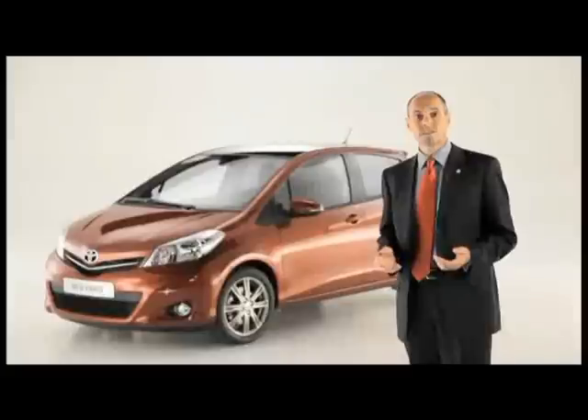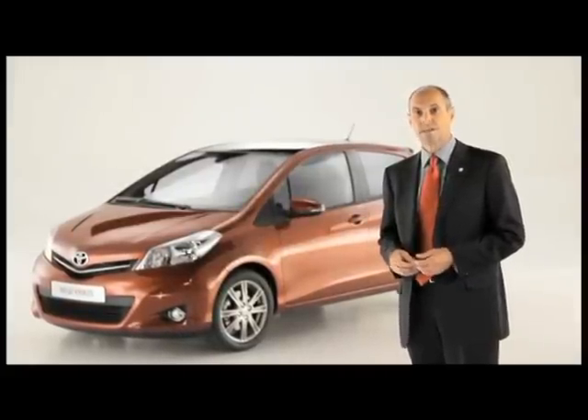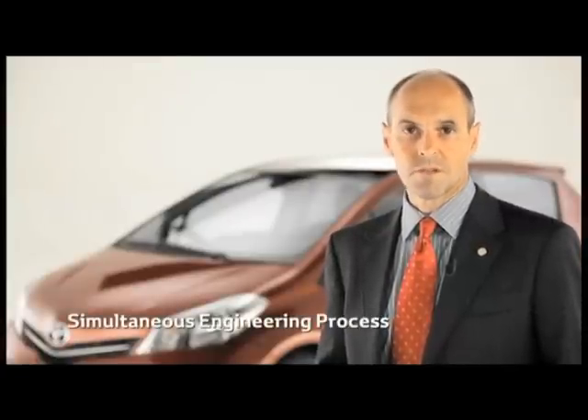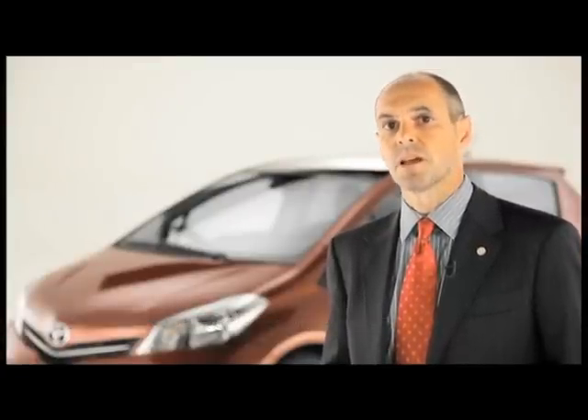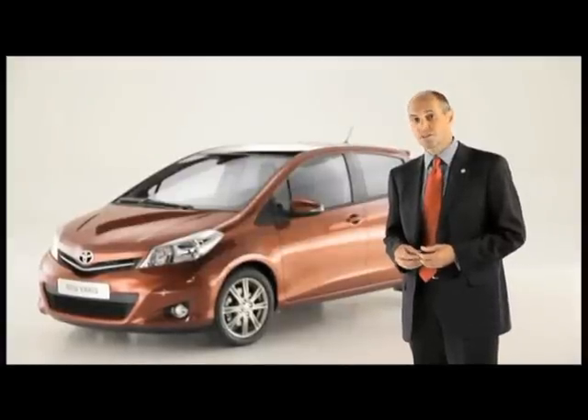The new Yaris has benefited from Toyota's continuous quality improvement activities in three key areas. First, intensive simultaneous engineering and supplier parts preparation. Both activities exist to check the quality and production processes of newly developed parts for our vehicles.